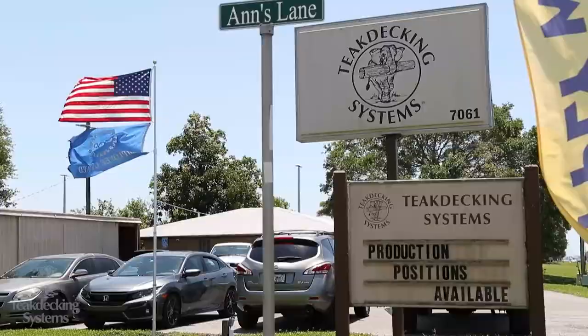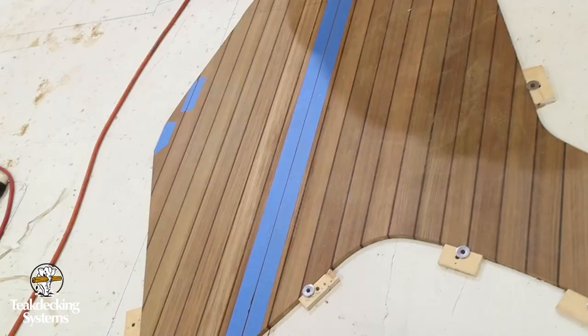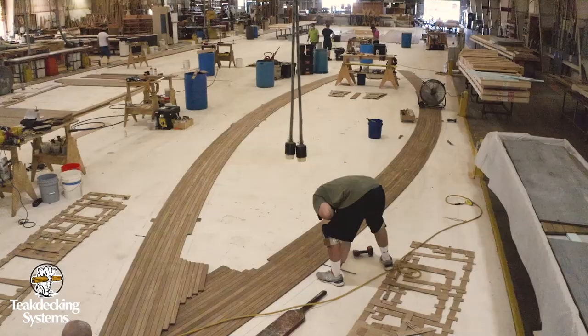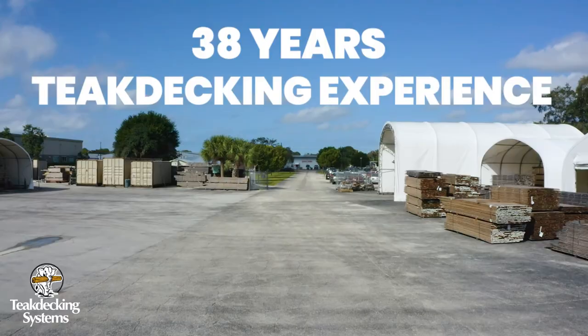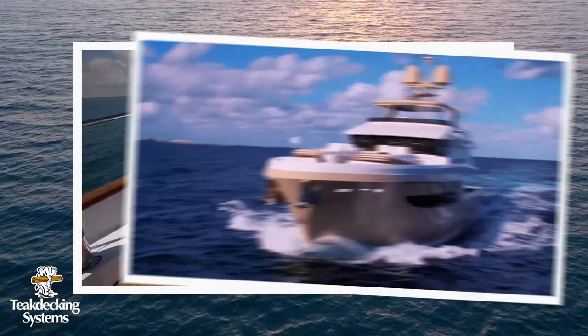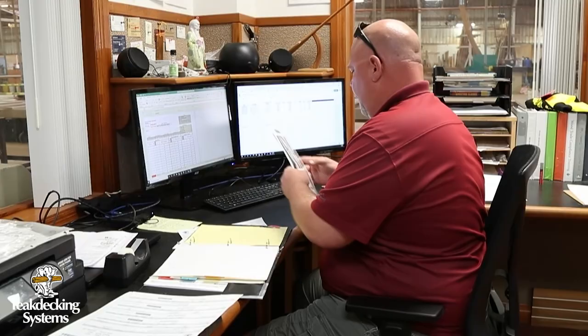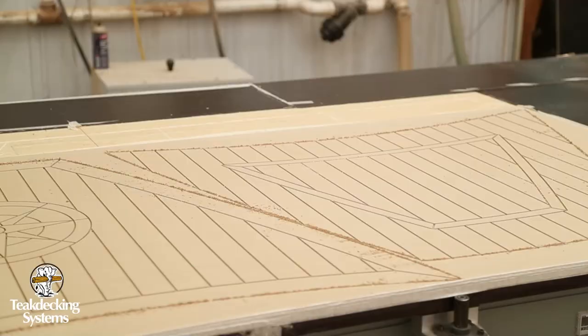Teak Decking Systems revolutionized the teak decking process by introducing the concept of pre-assembled modular teak decks. With over 38 years in the teak decking industry, Teak Decking Systems decks and products are well known in the superyacht and production boat industry. As a leader in marine deck manufacturing, we have utilized our experience to create an alternative decking option.